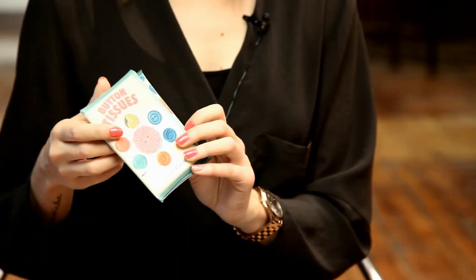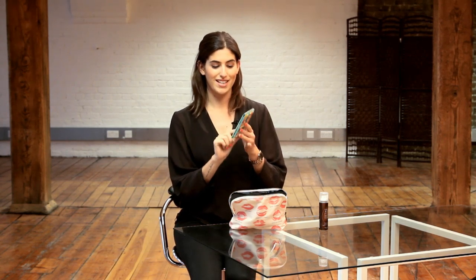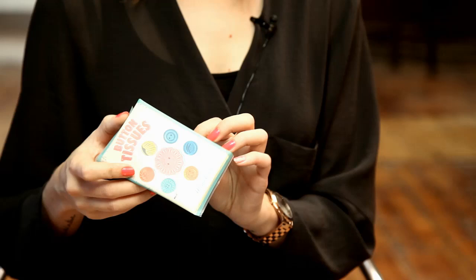The next thing I always keep on me is some tissues. You never know — hay fever, nightmare. These ones are from Mad Beauty and they've got a cute little button design on them. So they're really cute. They open up like that.